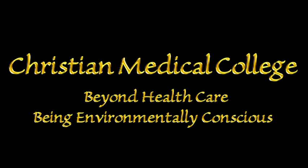Christian Medical College Vellore — beyond healthcare, being environmentally conscious.